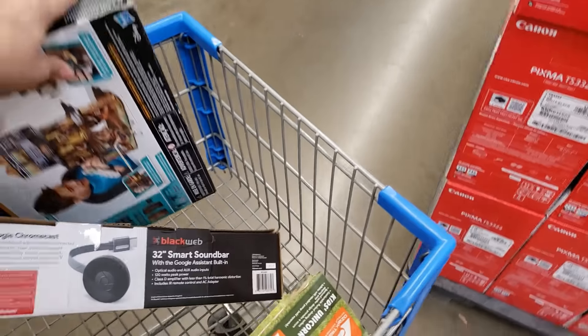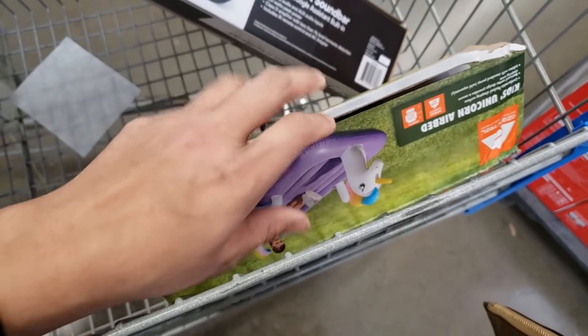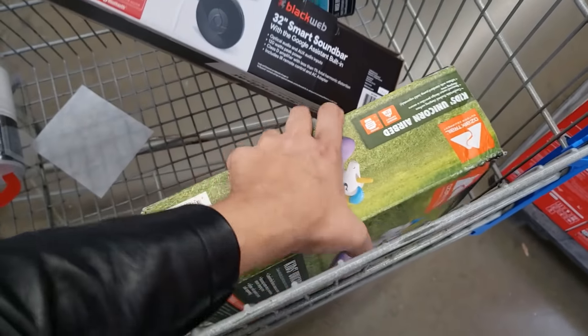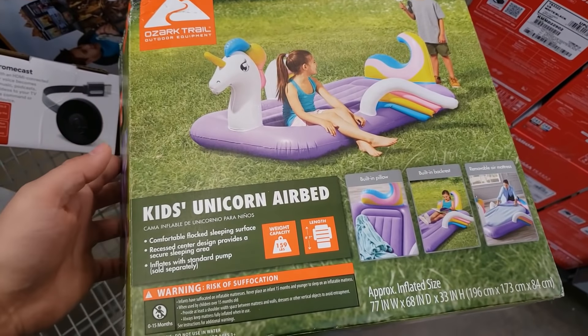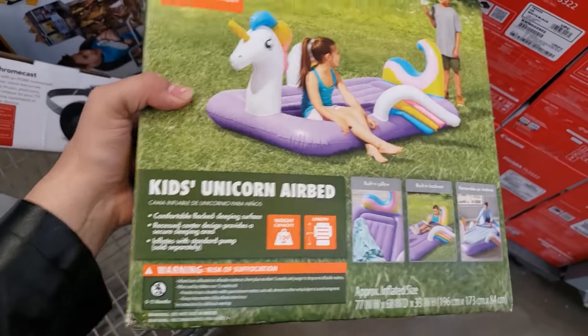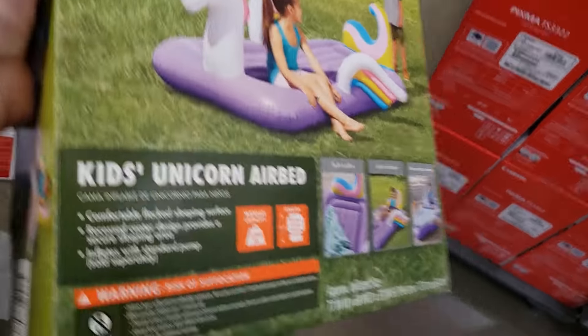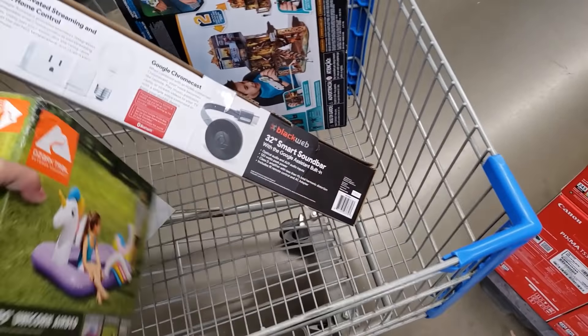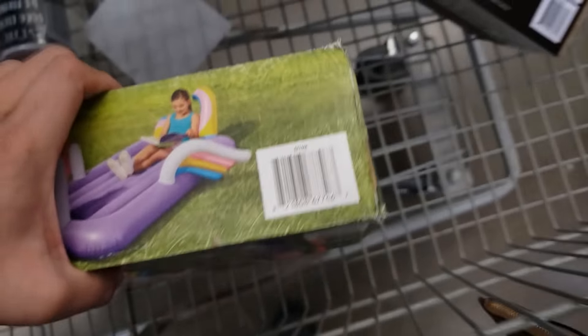I also found this one — it's a little open but it looks like nobody really took it out, they just opened the flap. This is the kids unicorn air bed, coming up only $7, down from around $20. Here's the UPC for it.